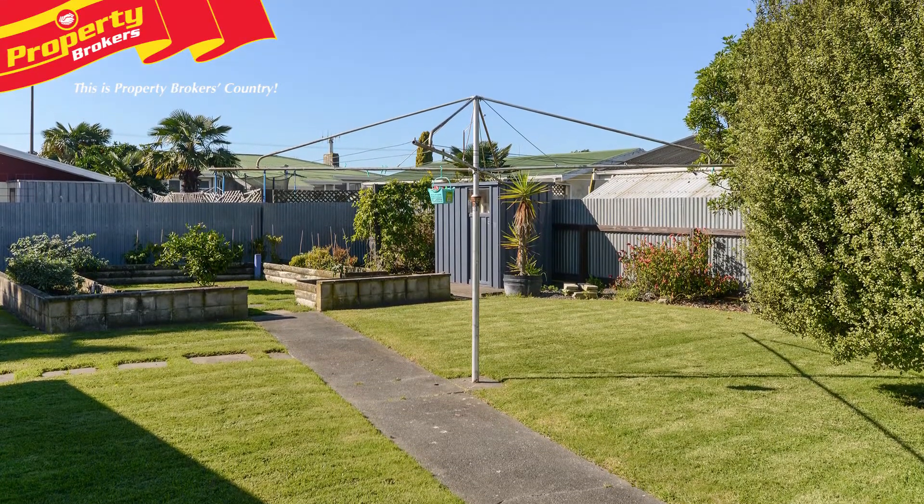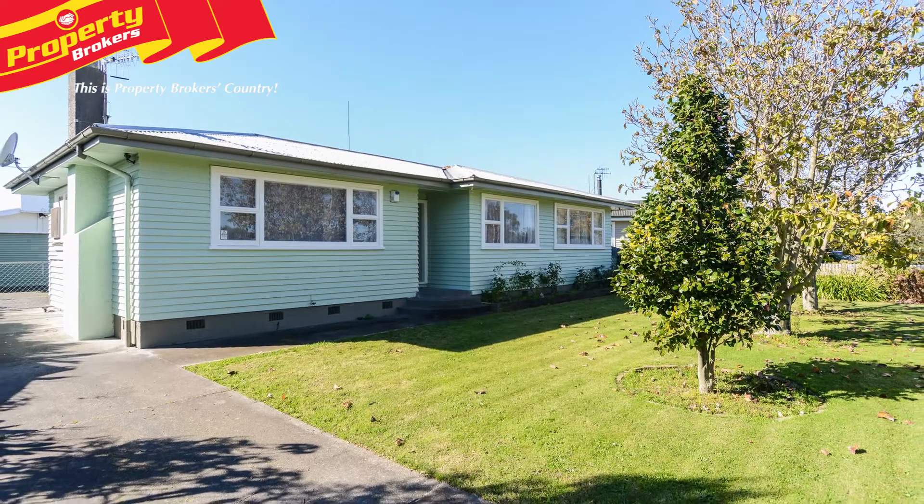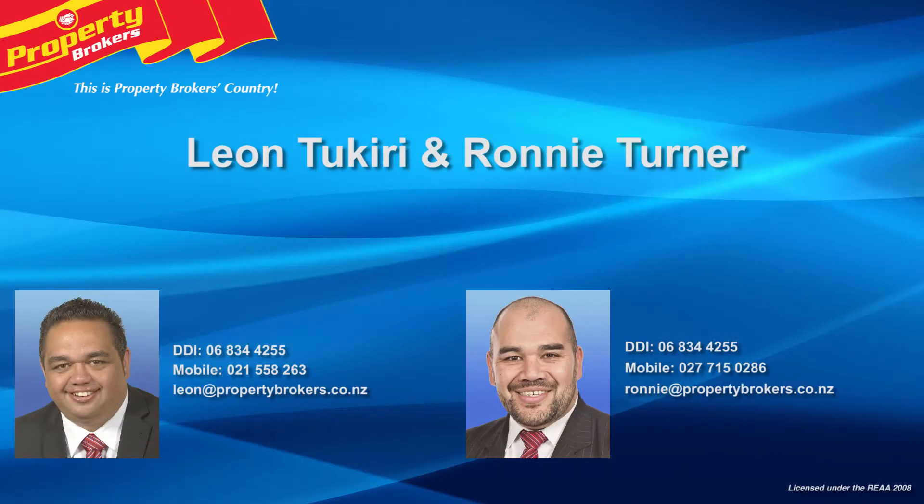With this property there's nothing to do and everything to gain, so call Ronnie or Leon today for your viewing. Thanks for watching. If you have any questions about this property feel free to call us anytime, and don't forget to follow Ronnie and Leon on Facebook. Ronnie Turner and Leon Tukiri at Property Brokers Napier. Call Ronnie anytime on 027 715 0286 or Leon on 021 558 263.